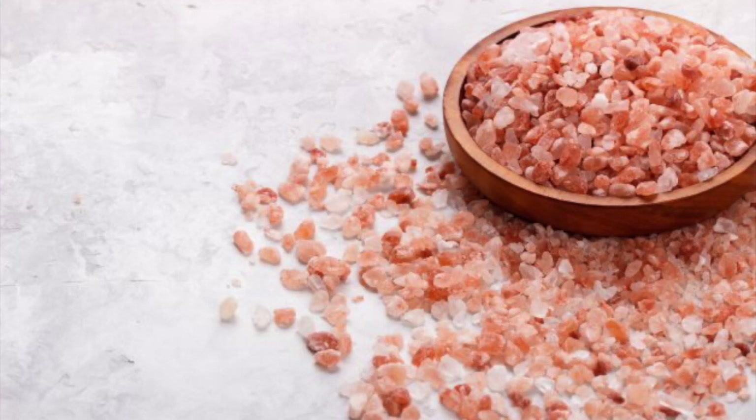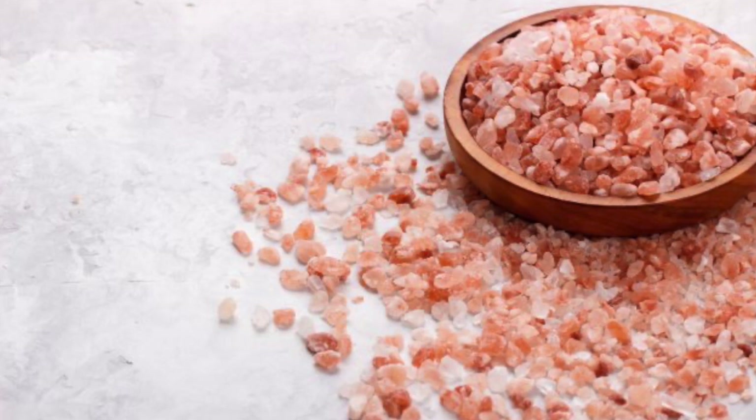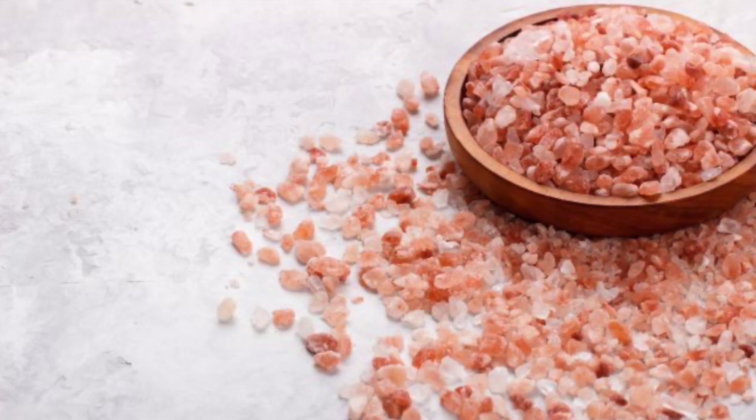The Himalayan mountain range is the place of origin of Himalayan salt, and it stretches across Asia, going through China, Nepal, Myanmar, Pakistan, Bhutan, Afghanistan, and India.